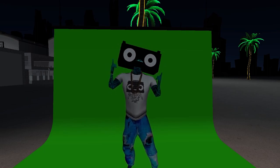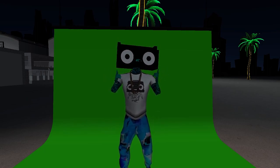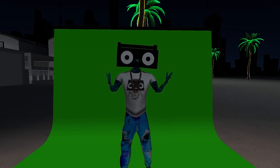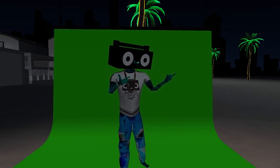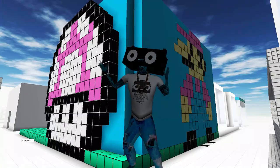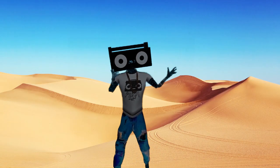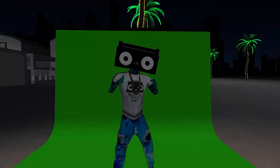Green screens are crazy, man. You can be anywhere, anything, any avatar you want to be. Check it out — right now I'm on a green screen. Now I'm in crypto boxes. I'm in a desert down next to Elon Musk. What's up, Elon?